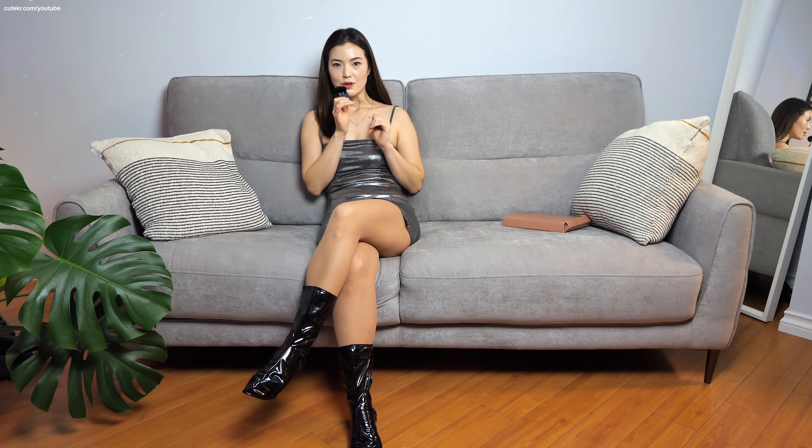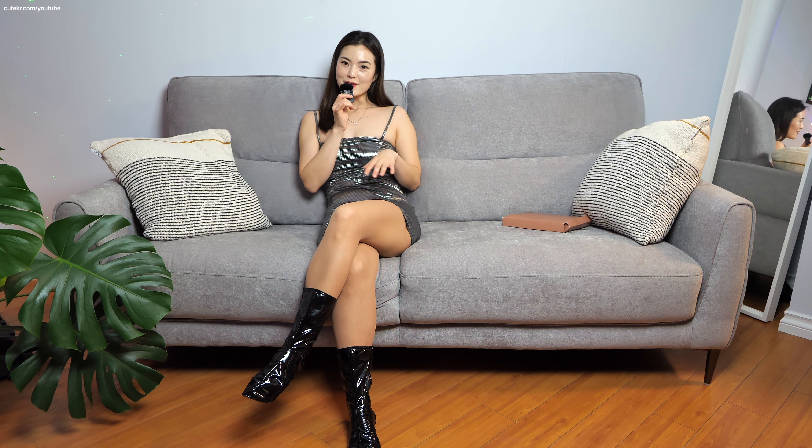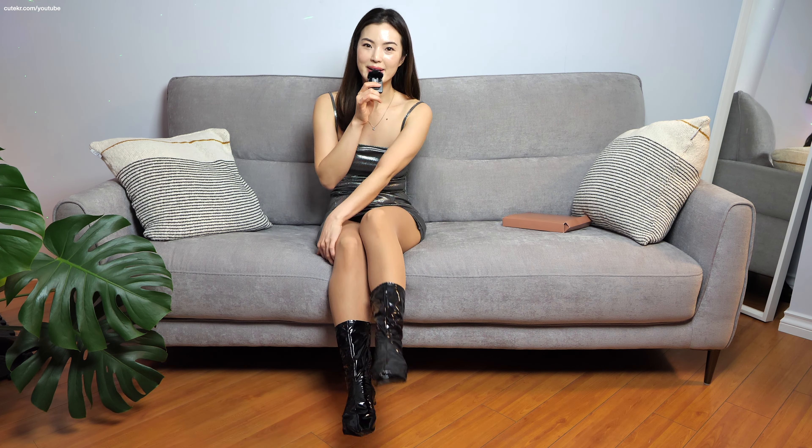If you guys like this content, then I should bring more unique socks like this. Thank you very much for watching my video today. I hope you guys enjoyed that. I will see you guys on the next video. Annyeong!